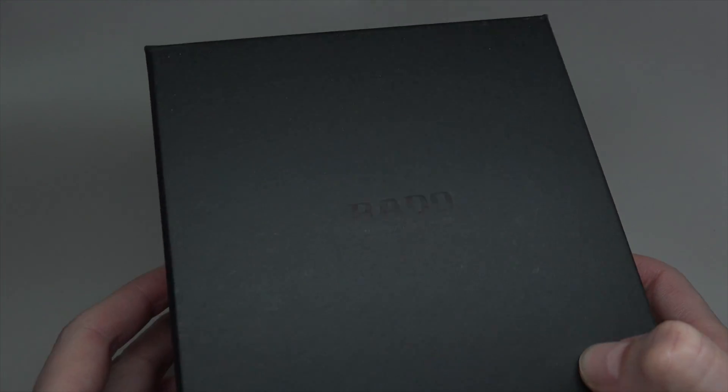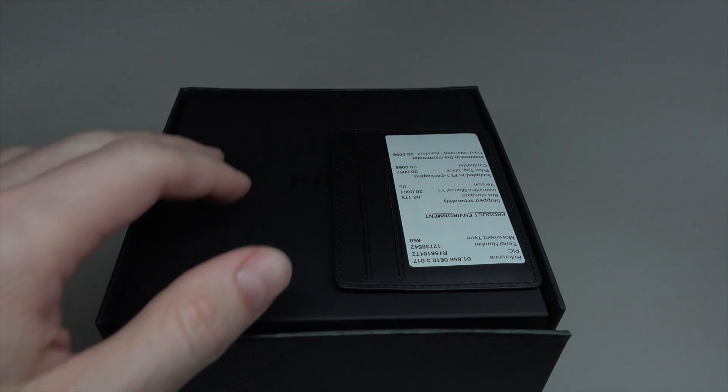Hello everybody! Today I will show you a Radar watch.